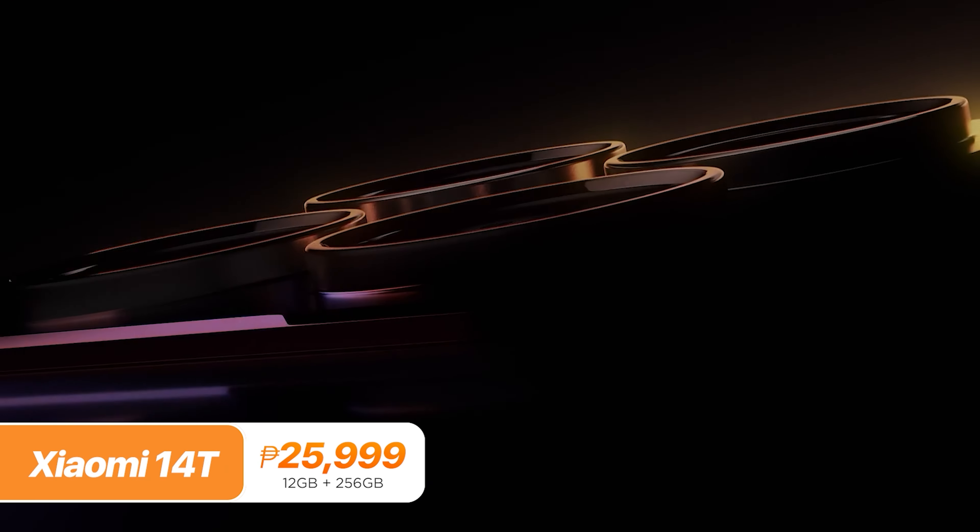Before we start and get on with this list, we also released a video for phones priced under P25,000, so you can check that out if you haven't already. Starting it off with the Xiaomi 14T, featuring the lowest price tag in this list at P25,999.